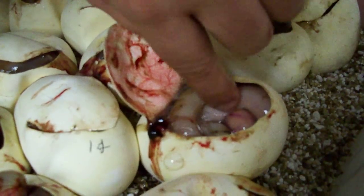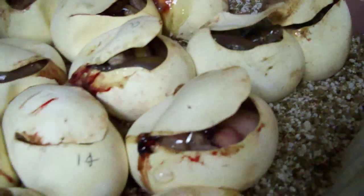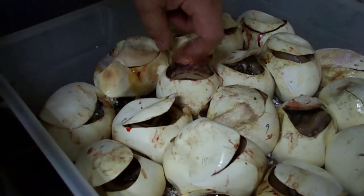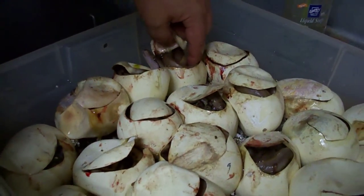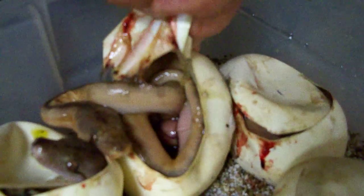Now you can actually see the yolk right there — it's going to absorb all the way into its belly. None of these will probably absorb yet; sometimes when they slit it depends on the air volume in the egg, because sometimes there's a little pocket of air in them. Wow, that's a really odd looking one — it looks like a calico. Well, we didn't even realize that when it hatched. See the blotching on its back? It is really odd looking.